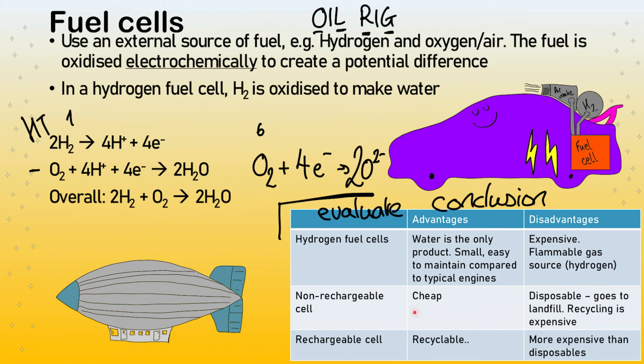Non-rechargeable disposable batteries are cheap, but they go to a landfill. We can recycle them at special recycling centres, but that recycling is expensive and not commonly done. Rechargeable cells can be recharged easily — your phone has a rechargeable battery. Imagine having to throw away a disposable battery in your phone every day; the contribution to landfills would be ridiculous. However, rechargeable batteries are more expensive than disposables — which makes logical sense.